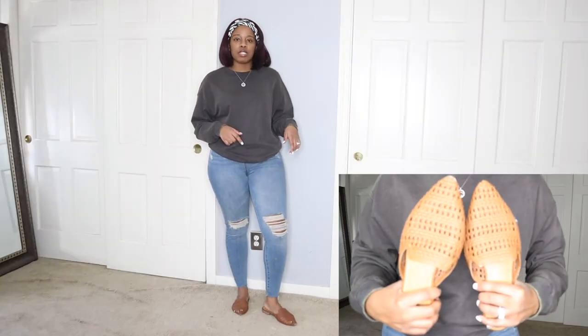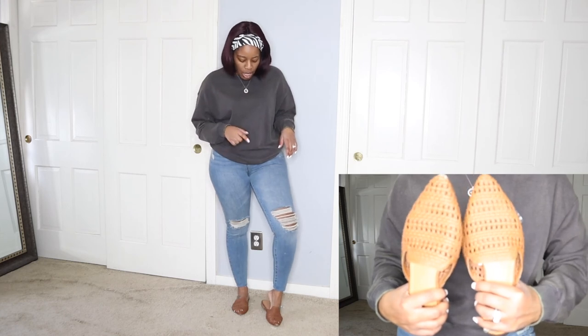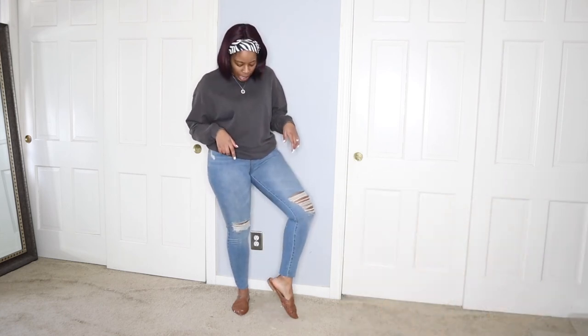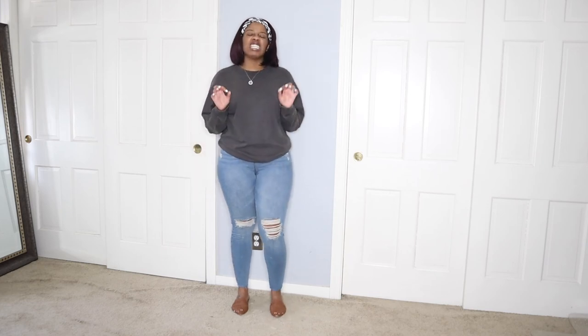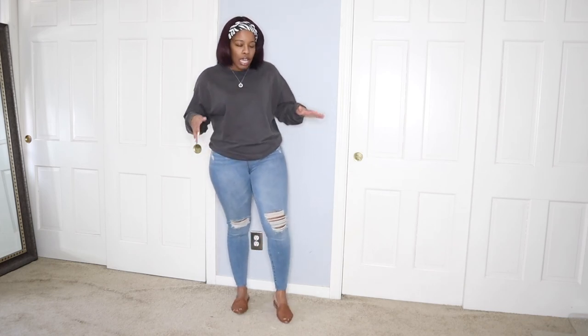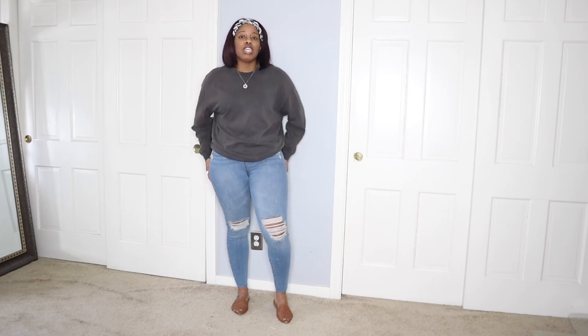The mules are woven and they're from Target. I'll do a close-up to show them. I got them in a size 9 — they're a little big, but I actually like wearing mules bigger. I don't like my heels hanging out, so I opt for a larger size. The jeans are also from Target — the Wild Fable brand.